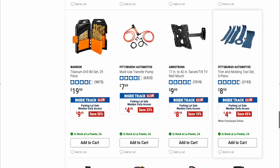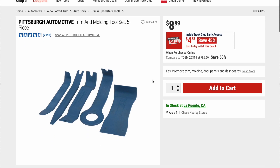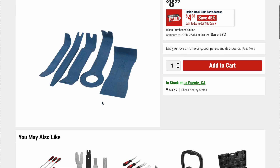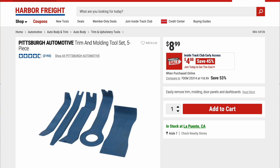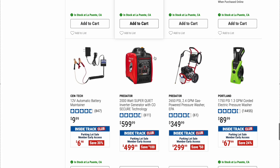Here we have the Pittsburgh Automotive Trim and Molding Tool Set, five piece. Original price is $8.99, on sale right now for $4.88. Nothing special, simple tool, but it gets the job done. I actually use these quite often on plastic trim and molding — does a really good job.